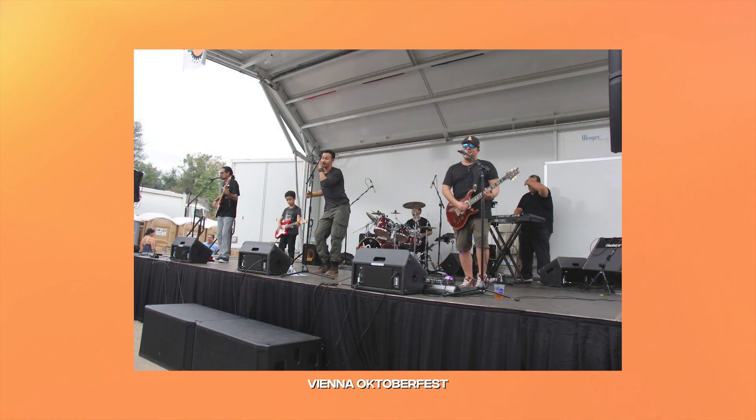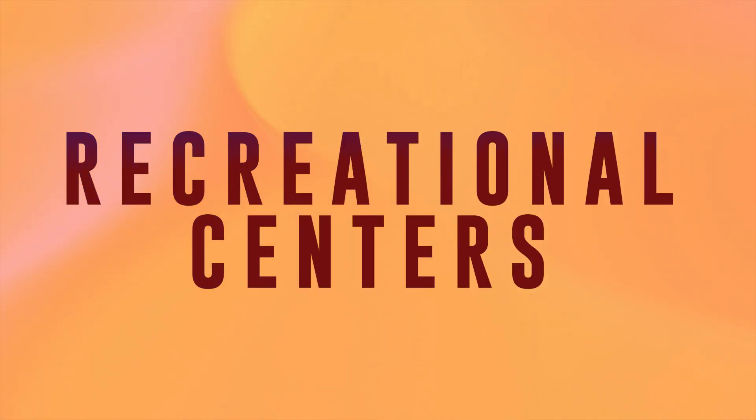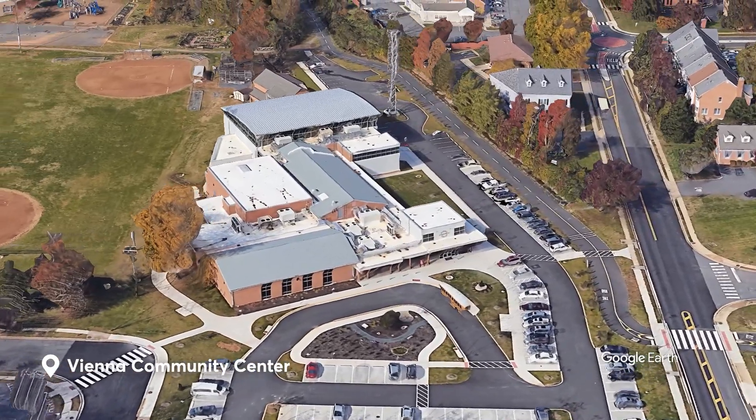Help yourself to craft beers, live entertainment, a marketplace, and the kids have their own activities too. If staying active is more your thing, you can head to the Vienna Community Center to play basketball, pickleball, or tennis. There's no waitlist here and no residency restrictions.